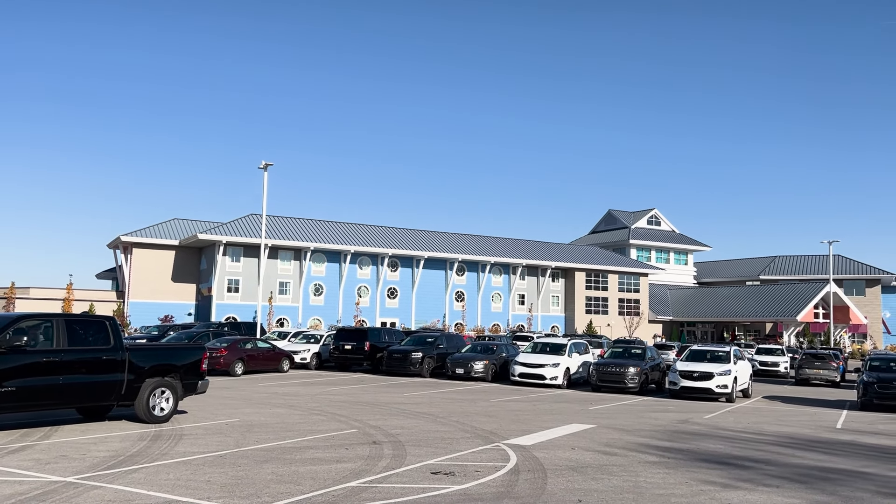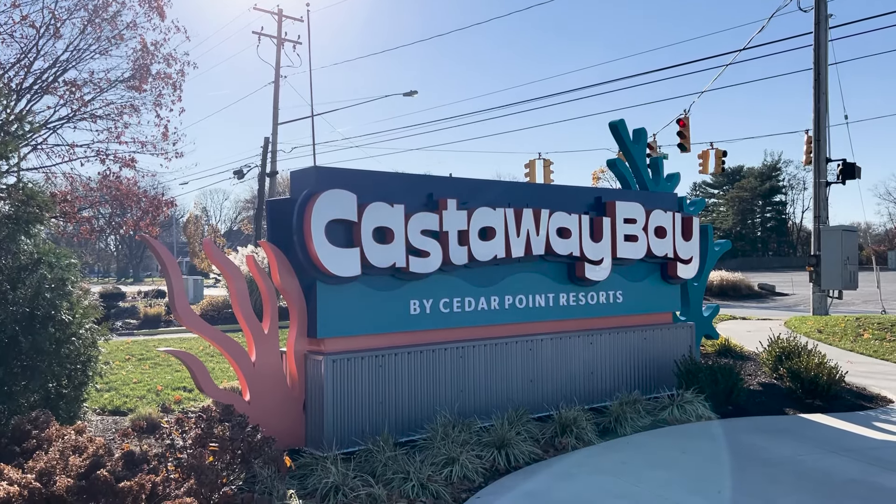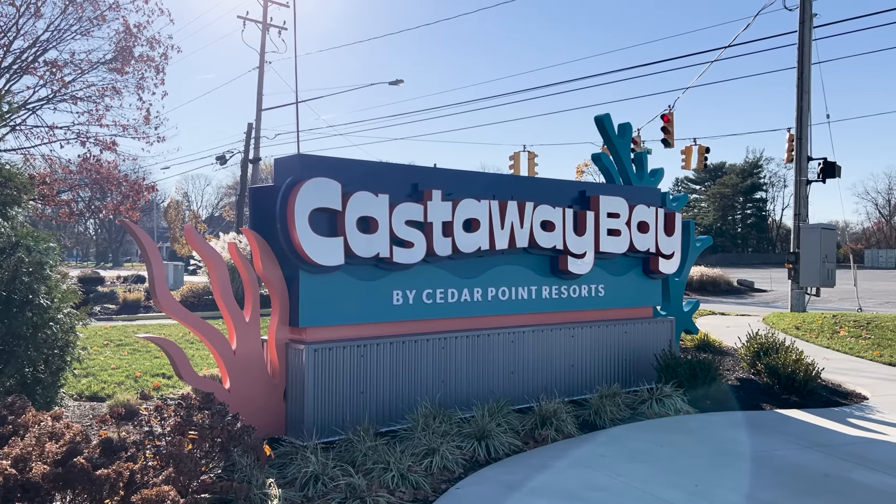Welcome back to the channel. If you didn't know, Castaway Bay is a water park owned by Cedar Point, since it's actually right down the street from the park. So let's head in.